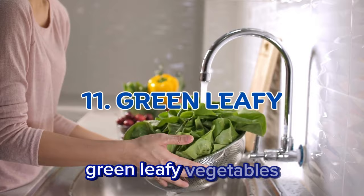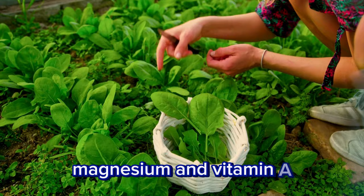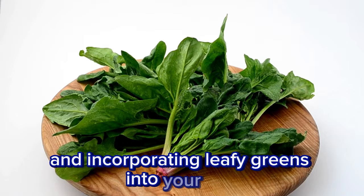Green leafy vegetables. Leafy greens such as spinach are a source of fiber, magnesium, and vitamin A. These nutrients help reduce blood sugar levels, and incorporating leafy greens into your diet regularly diminishes the risk of developing type 2 diabetes.